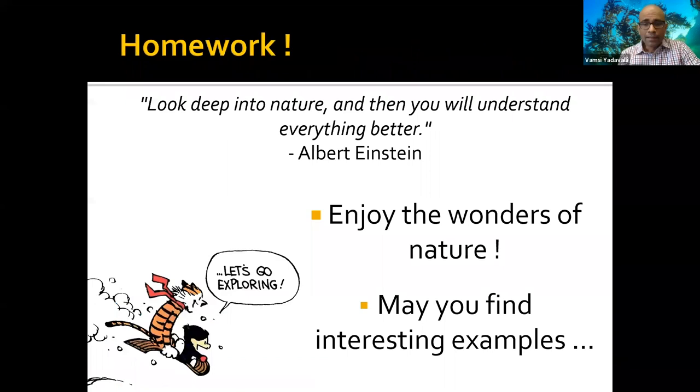I have homework for you — I know, the easiest way to endear myself to an audience. But the teacher in me thinks it would be fun. When you go out, take a look at what's around you, pick things up, and see if you find something interesting. I hope that some of the examples I present today might give you inspiration and show you things in a slightly different way, and maybe you'll find some new examples of your own.